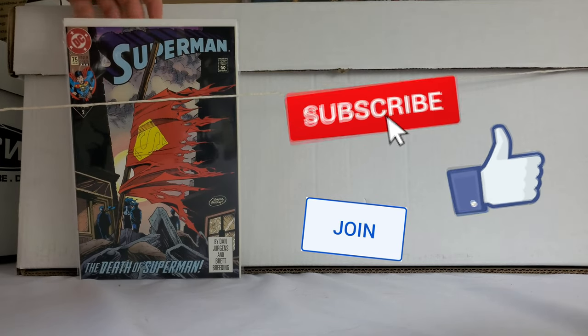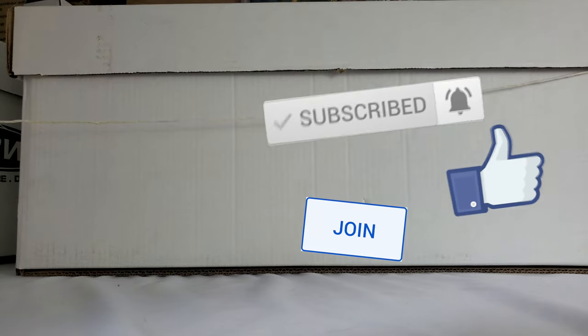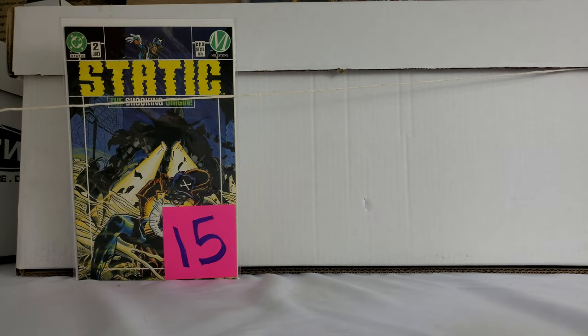First up, we got this Batman J. Scott Campbell cover. Some of these have already been priced, so some of these are to move. Some of these are for the personal collection. Some of these really truly are just dollar bin — not too special books. Some are a little more than that. Really happy with today. Death of Superman, very nice. Next up, we got a really underrated Static key — Static #2. It's the origin of Static. I actually found two of those.